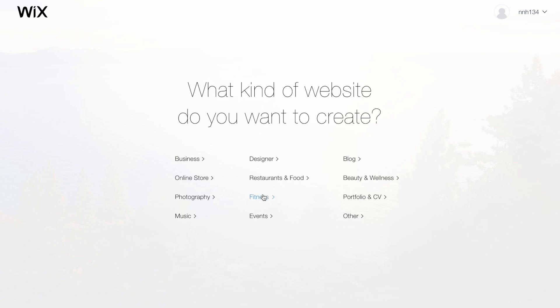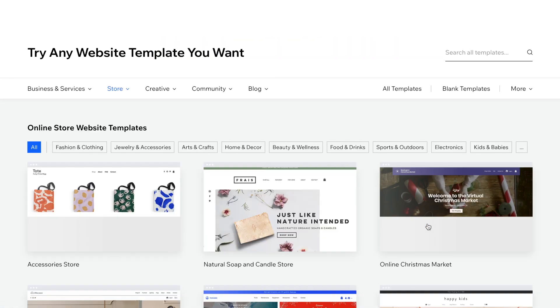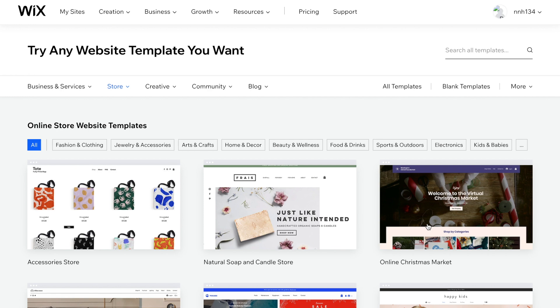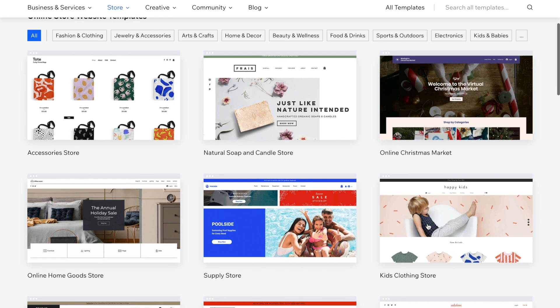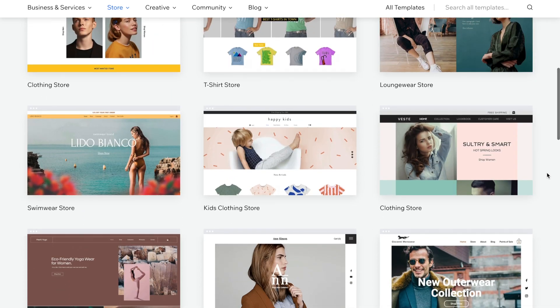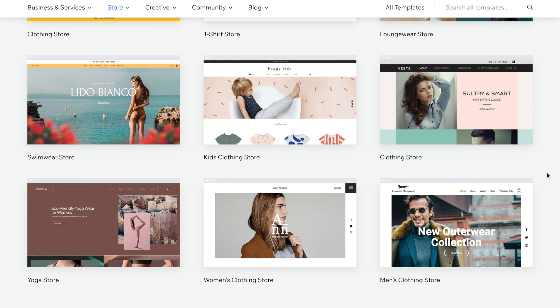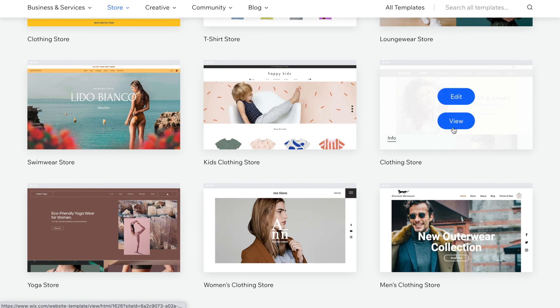Today we're going to be making a clothing boutique website. When you come here, they have 80 plus customizable templates. When I say template, I mean it pretty much is already built for you. It's up to you to determine what you want your store to look like beforehand, because there are so many options. The good thing is you can actually click on any of these and view them as a demo — as a full functioning website — without having to actually choose it first.